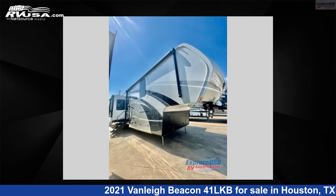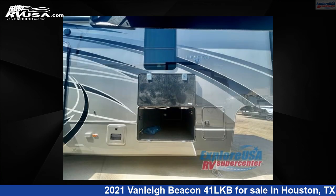This new Vanley is 42 feet 0 inches in length and features four slide-outs, sleeps four, and 70 gallons fresh water capacity.